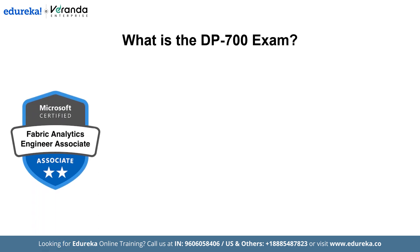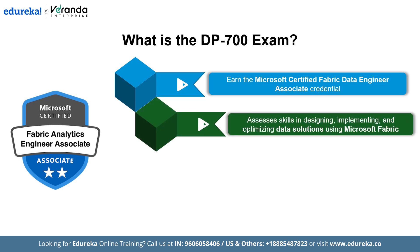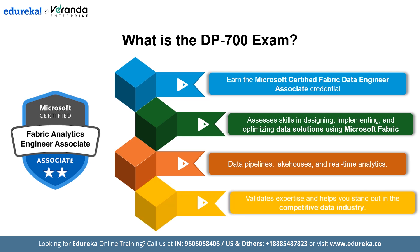But what is the DP700 exam? The DP700 exam is your gateway to becoming a Microsoft Certified Fabric Data Engineer Associate. It tests your ability to design, implement, and optimize data solutions using Microsoft Fabric. If you want to validate your expertise in data pipelines, lakehouses, and real-time analytics, this certification can set you apart in the competitive data industry.